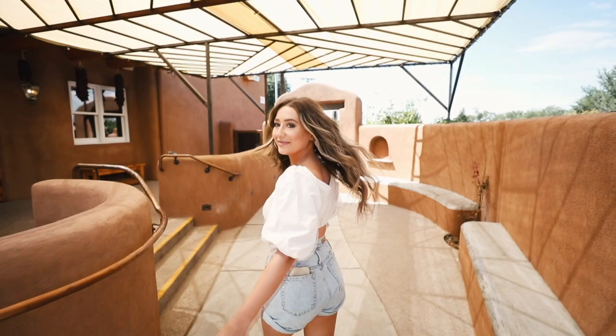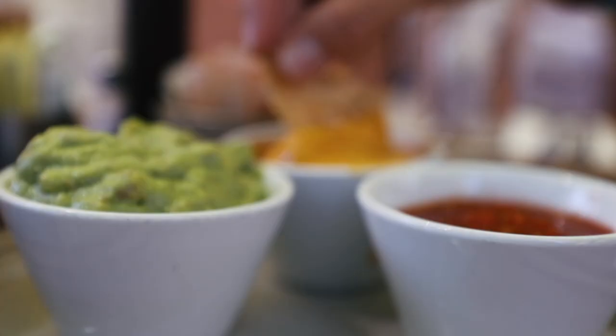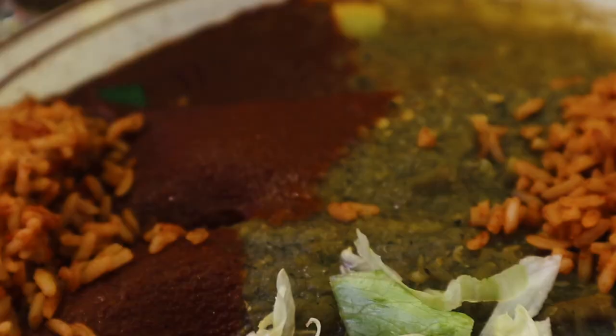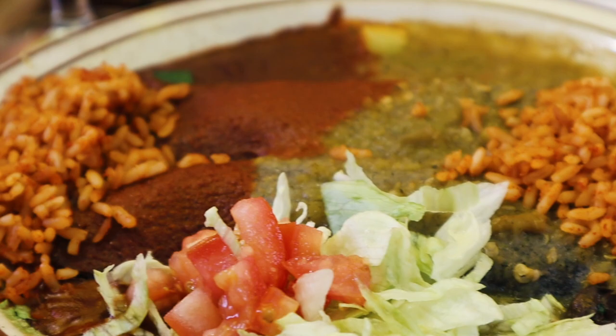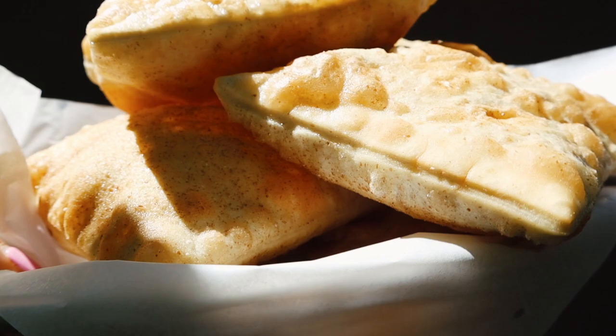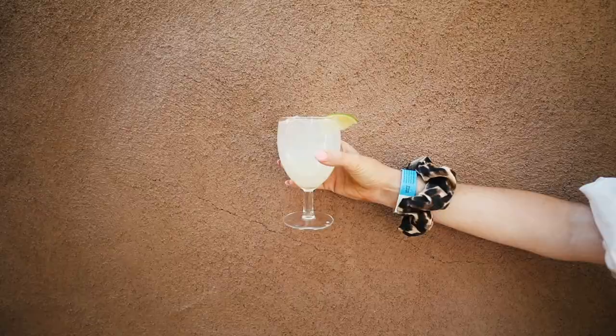For your fix of authentic New Mexican food, definitely head to La Chosa for lunch or dinner. La Chosa is a local favorite and has award-winning red and green chilies, so obviously I had to try both. I ordered their vegetable enchilada Christmas style — holy yum. You also have to try their sopapillas, which is a fluffy fried pastry that's so delicious dipped in chili or even drizzled in honey. And they have a huge selection of margaritas so you can get your fix.